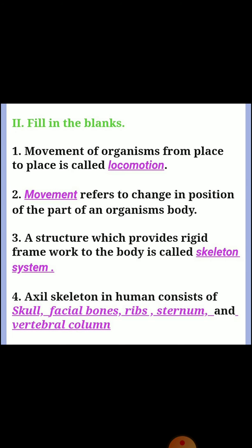Second, fill in the blanks. Question one: movement of organisms from place to place is called? Answer: locomotion. Question two: dash refers to change in position of a part of an organism's body. Answer: movement. Question three: a structure which provides a rigid framework to the body is called? Answer: skeletal system.